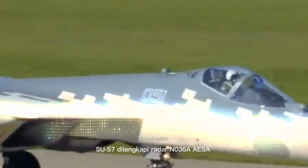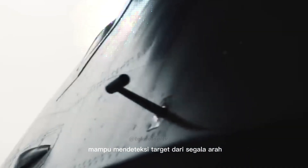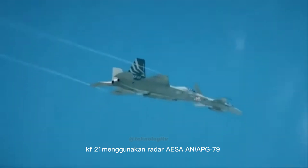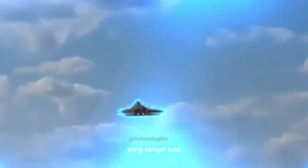Sensor: Su-57 dilengkapi radar N-036A AESA yang canggih, mampu mendeteksi target dari segala arah. KF-21 menggunakan radar AESA AN/APG-79 yang tidak kalah mumpuni, dengan jangkauan deteksi yang sangat luas.